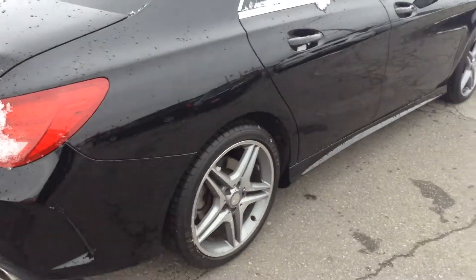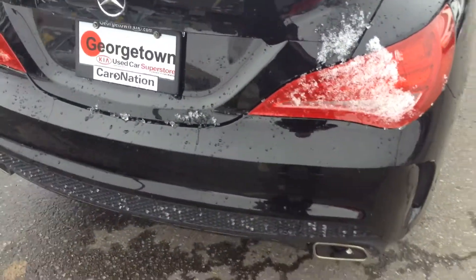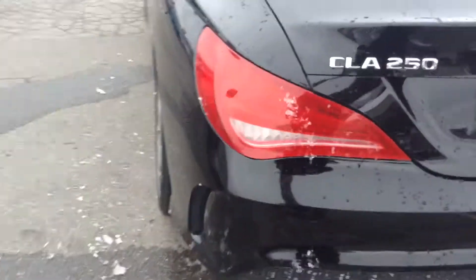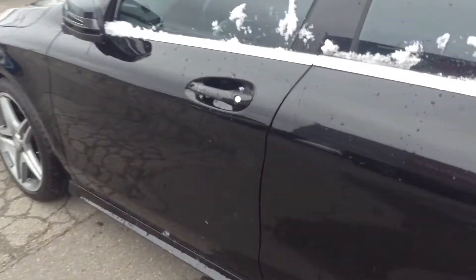As you can see there's no major dents, nicks or scratches you need to worry about. I do apologize, we got a lot of snow this morning so I tried to clean it off the best I could. As you can see the car is pretty solid, pretty clean, it's been taken really good care of.